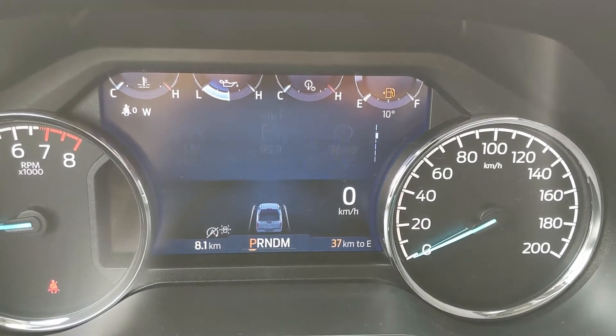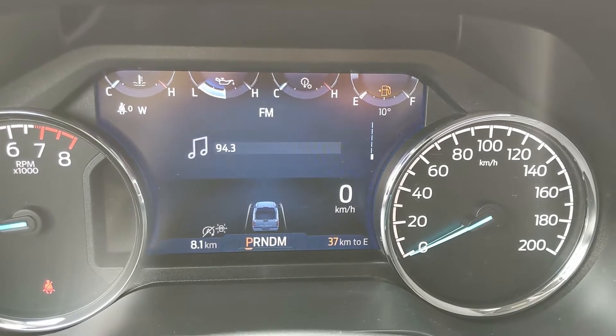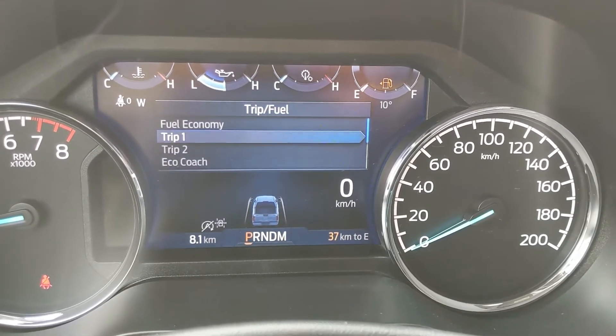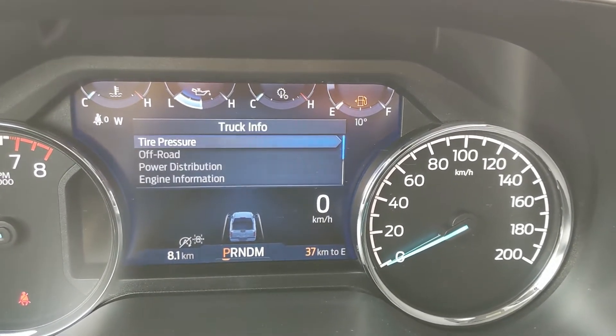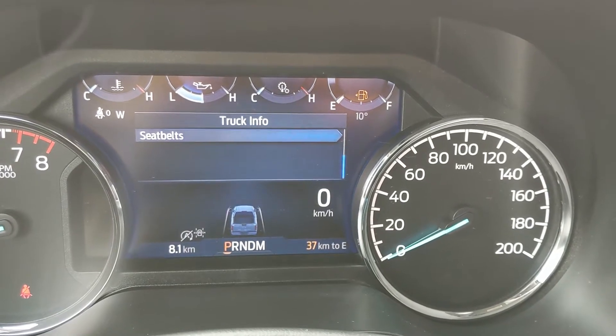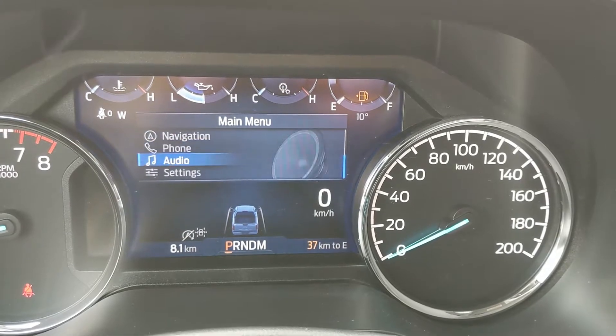You can also go into your truck info such as tire pressures, off-road status, power distribution, engine info, seat belts, and your towing information, your navigation, phone, and audio controls, and settings for your screen and other features around your vehicle. You also have MyView, which is a sort of favorites screen for any of those subcategories for ease of access.